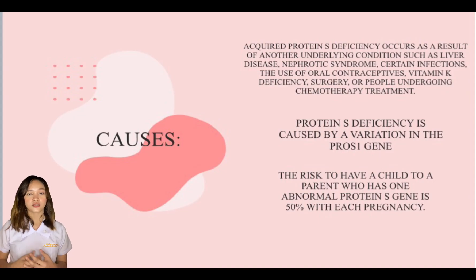The next topic is the causes of protein S deficiency. The first is acquired protein S deficiency, which occurs as a result of another underlying condition such as liver disease, nephrotic syndrome, certain infections, the use of oral contraceptives, vitamin K deficiency, surgery, or chemotherapy treatment. Protein S deficiency can also be caused by a variation in the PROS1 gene.